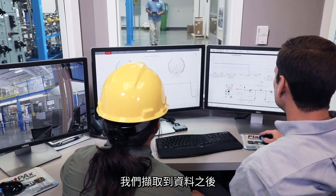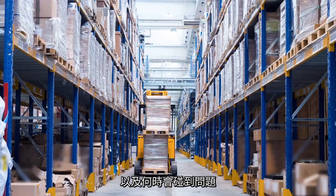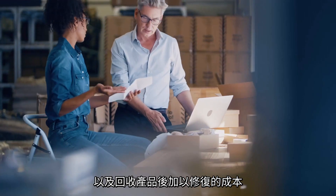As we ingest that data, we can make it available back to the customer — making our customers' lives easier, making them understand where their factories are, when they're about to run into problems. Everybody in manufacturing is striving to this: how can I not ship defective things, and what is the cost to reclaim that and make it right?